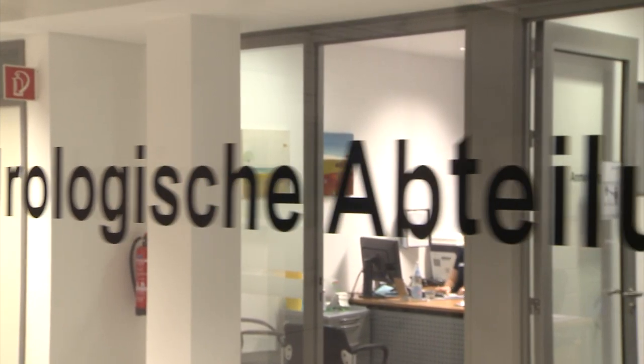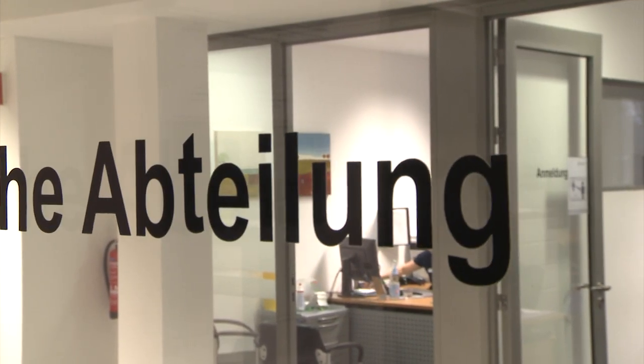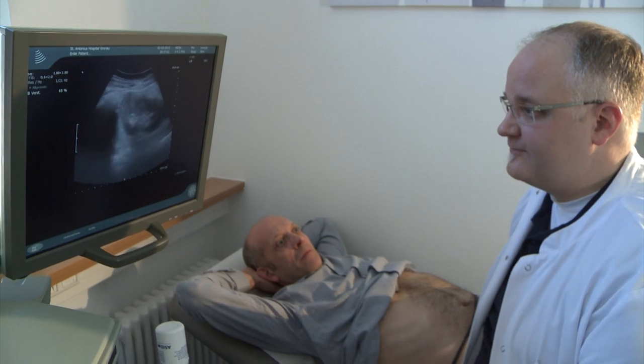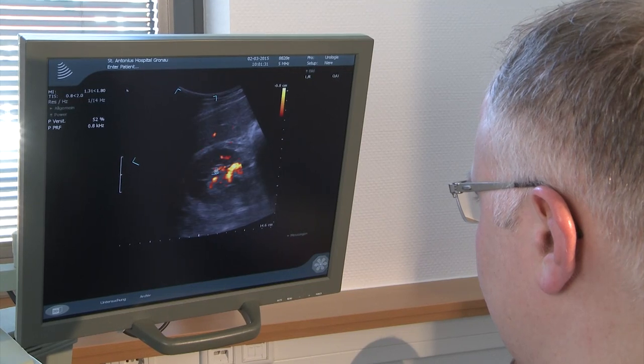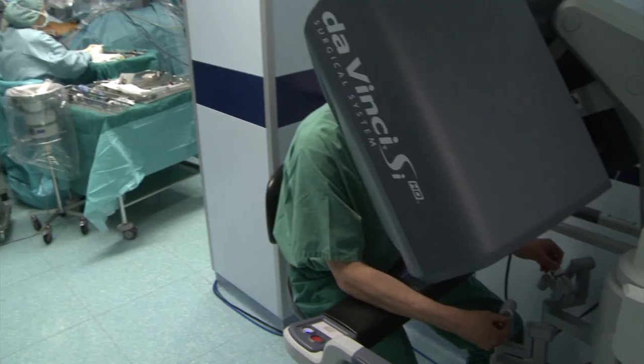The Department of Urology at the San Antonio Hospital is one of the largest departments in Germany and we have patients from all over the world. We are covering all fields of urology with sub-specialized urologists, so there is almost no field where we cannot offer the patient the best possible treatment. We are very well equipped.